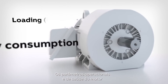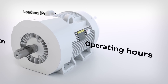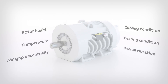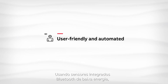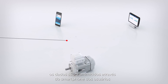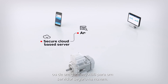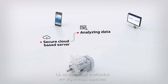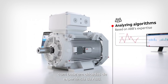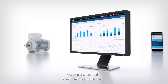Motor operating and health parameters are regularly and accurately monitored. Using the sensor's built-in Bluetooth Low Energy, data is transmitted via the user's smartphone or an ABB gateway to a secure cloud-based server, where it is further analysed using algorithms designed with ABB's decades of expertise. The results are sent back to the smartphone or dedicated customer portal.